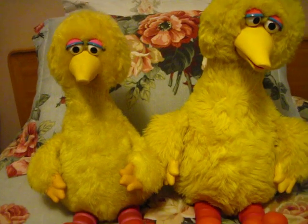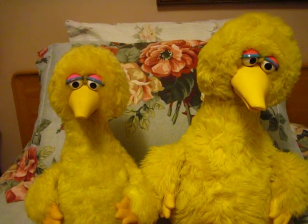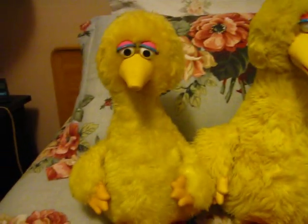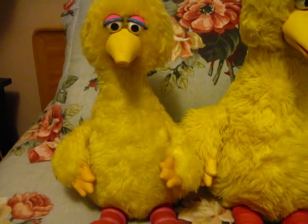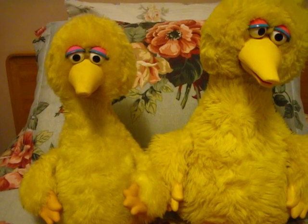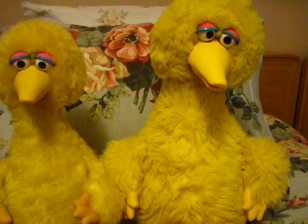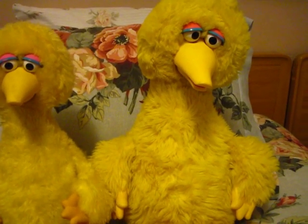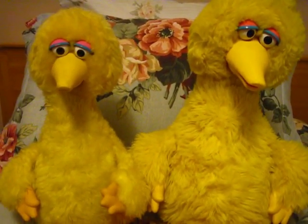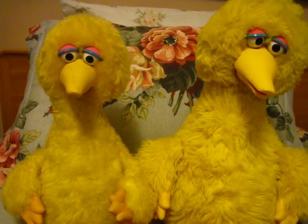If you ever see one of these guys for sale and you're not sure which version it is, look first at the head tilt, and if that still doesn't give you a clue, look at the cassette player. The Ideal Big Bird is much harder to find and much more expensive. He's also better quality than the Tycho one, and the Tycho one is, of course, much more common, much cheaper, and breaks a lot easier.